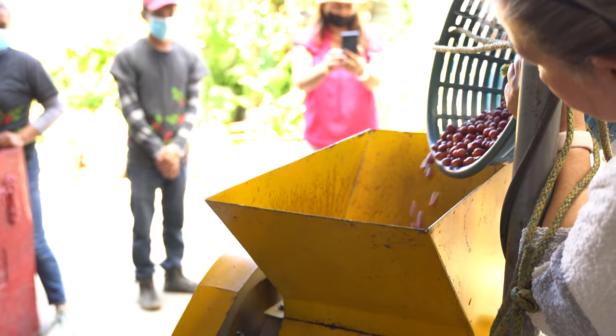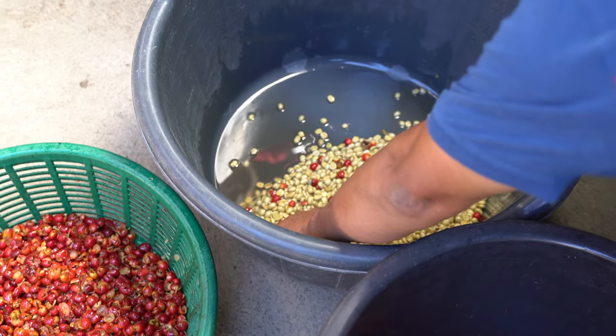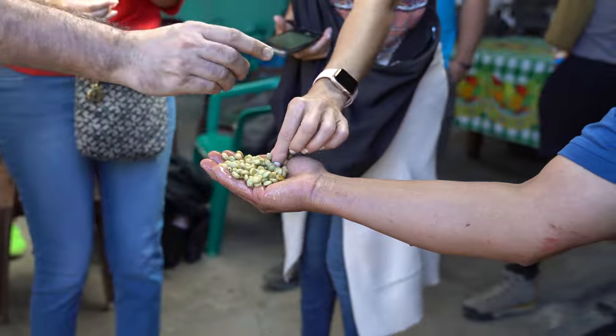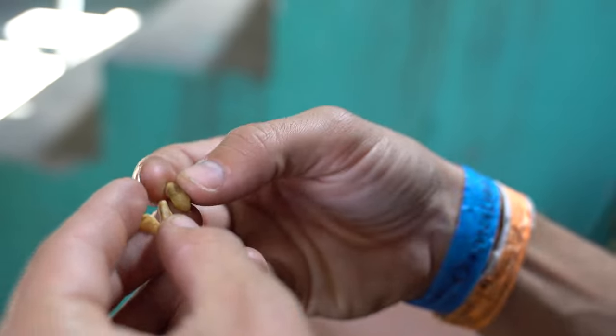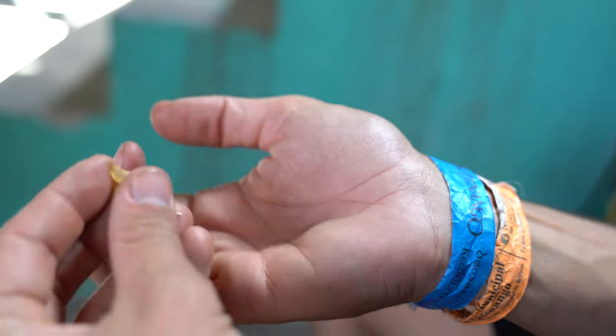From the field, we head back to the farmer's home to remove the beans from the cherries. What's left is a slimy little bean. The beans will be left to dry out, which usually takes about one to two weeks. Thankfully, this part of the process was done before we arrived.